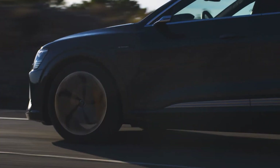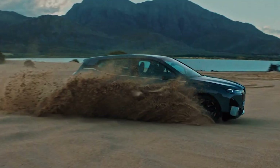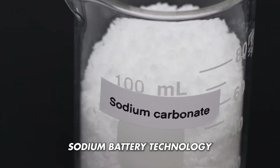Imagine a world where electric vehicles are not only environmentally friendly, but also incredibly efficient and affordable. Hold on tight because that world is becoming a reality, all thanks to the groundbreaking technology that's turning heads in the EV industry. What's the game changer we're talking about? Believe it or not, it's sodium battery technology.